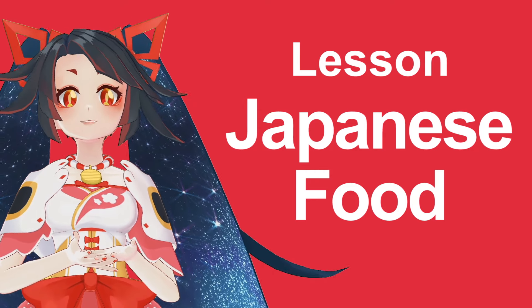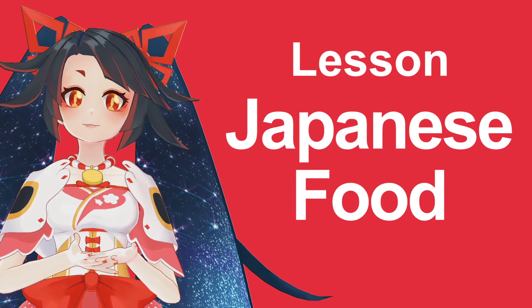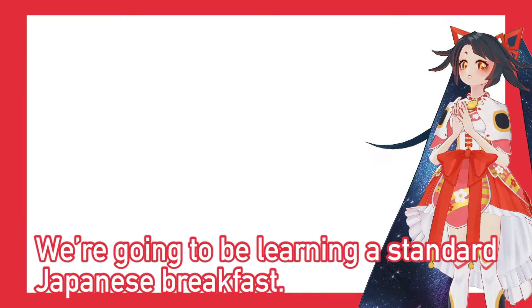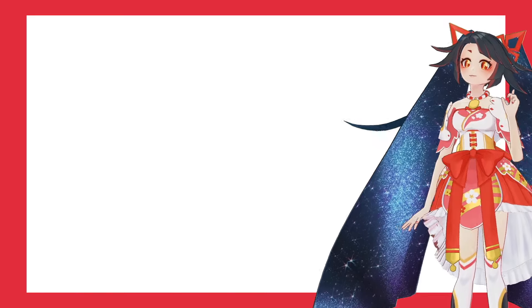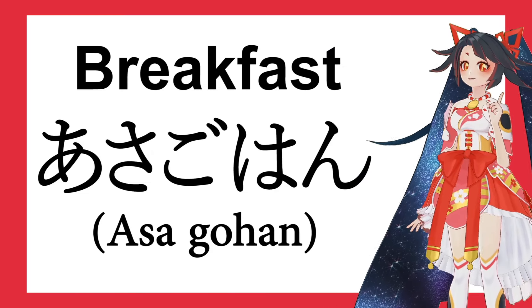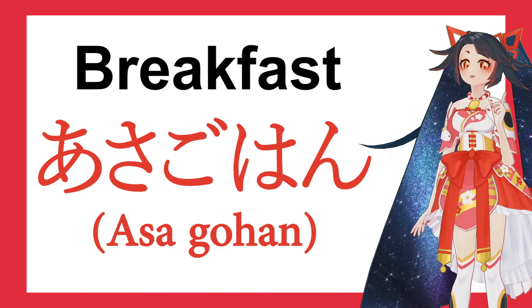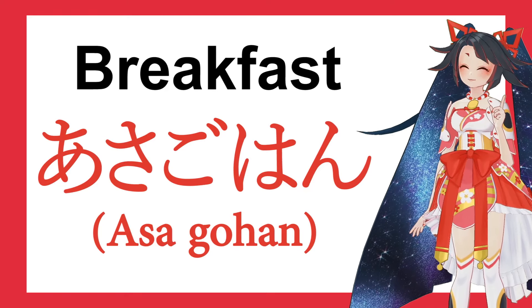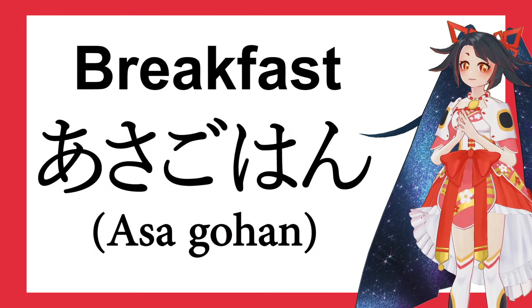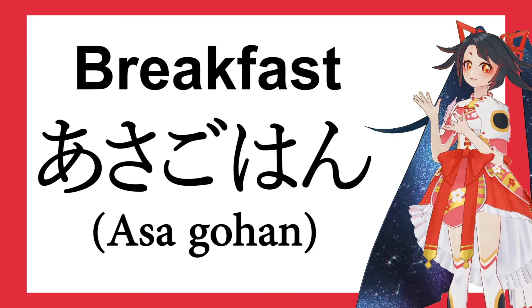What's it? Japanese food! So, we're gonna be learning standard Japanese breakfast. First of all, breakfast in Japanese is asagohan. Asagohan. And the breakfast looks like this!